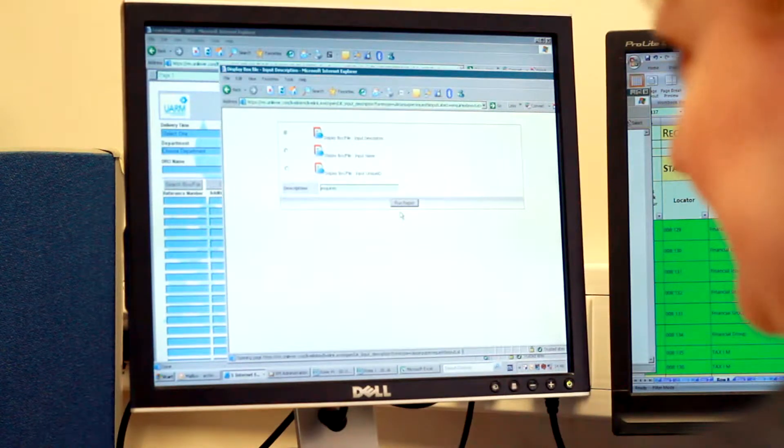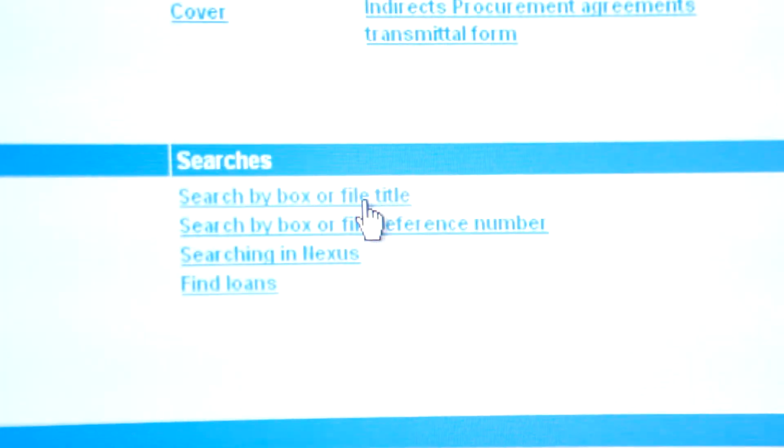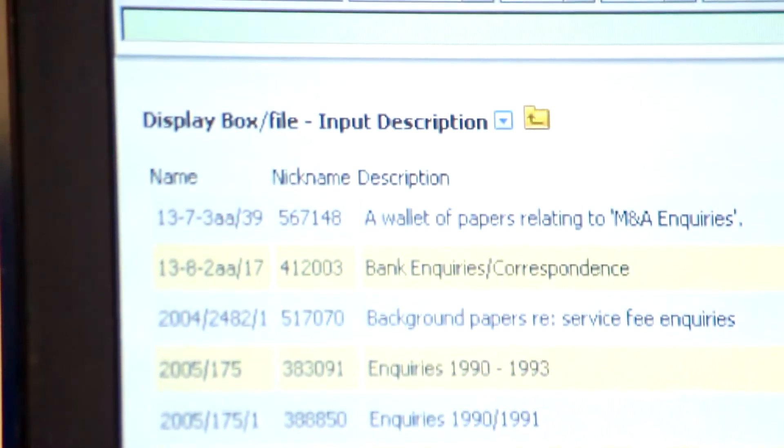We decided to use LiveLink from Open Text because it was the software package that most closely fitted our requirements. Reliability of the service is very good because it is hosted for us by Open Text. It has a very good search facility, which means that even if users haven't given us as much information as they maybe should have done, we can still find data for them. Compared with how we first ran records management — manually and even with an Access database — now we save so much time.